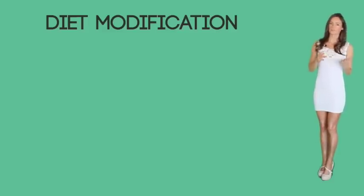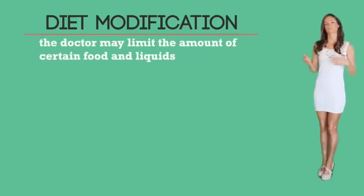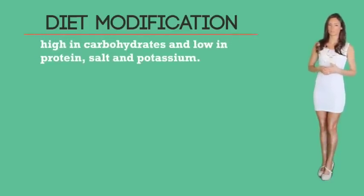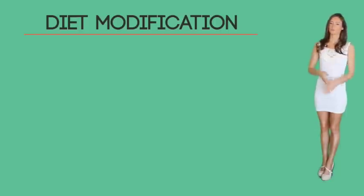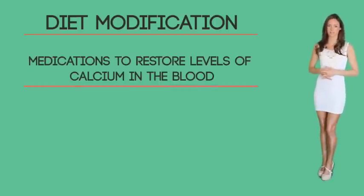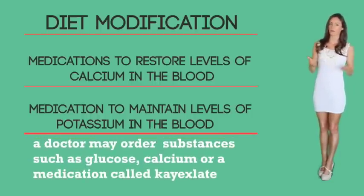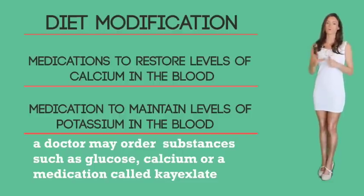Diet modifications: in order to control the accumulation of toxins normally filtered by the kidney, the doctor may limit certain foods and liquids. The patient may be placed on a high carbohydrate, low protein, low salt, and low potassium diet. Other treatments include medications to restore the level of calcium in the blood in case of a drastic drop — the patient may have an infusion of calcium ordered. When the kidneys fail to remove potassium from the blood, a doctor may order substances such as glucose, calcium, or a medication called K-exalate to remove the excessive buildup of potassium in the bloodstream.